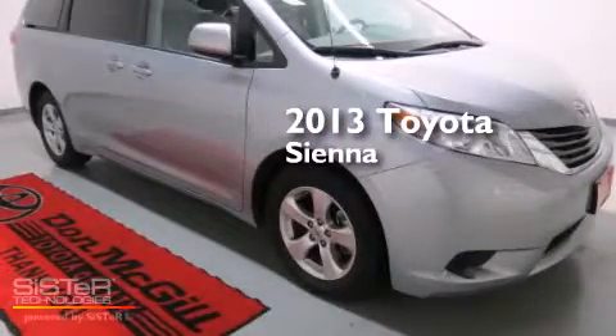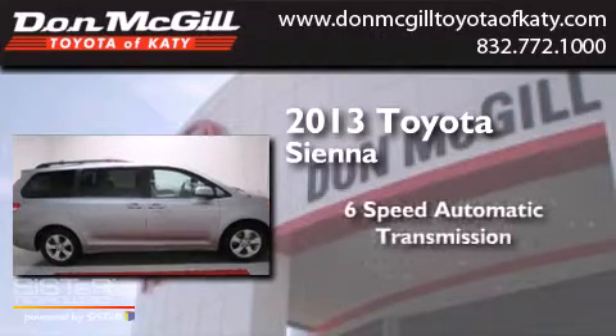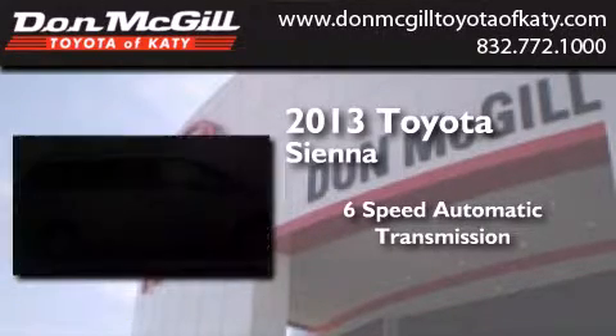This is a 2013 Toyota Sienna. This minivan has a six-speed automatic transmission and a V6.